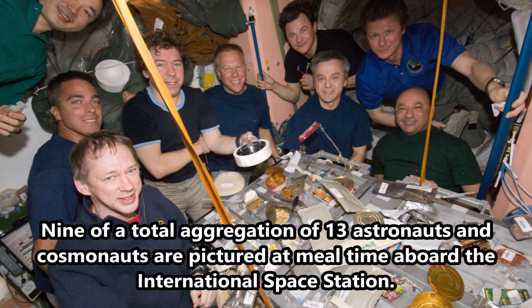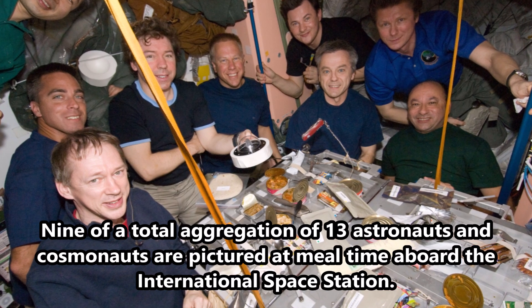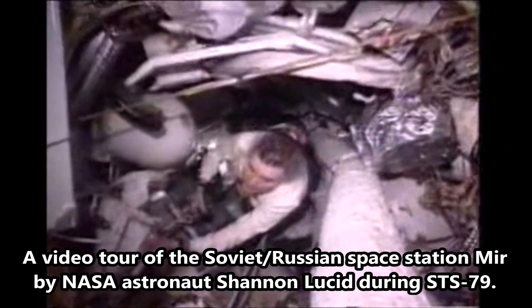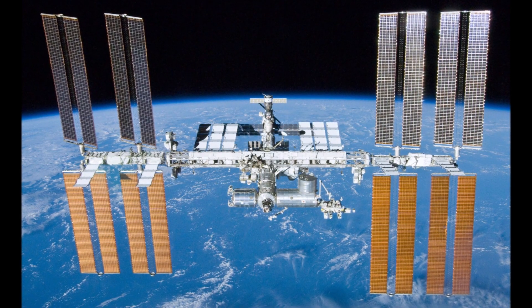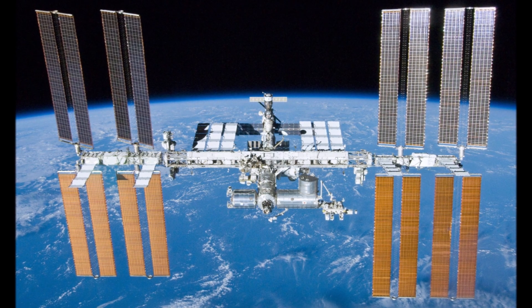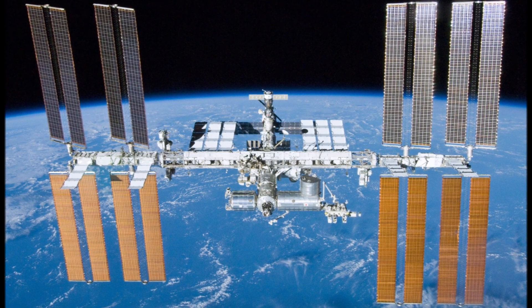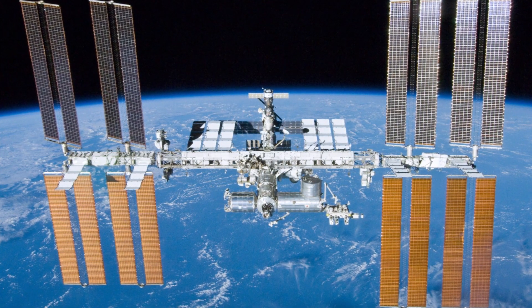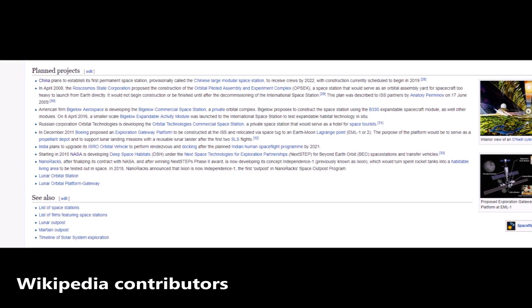The ISS is the longest-running manned space station ever, continuously manned since November 2, 2000 — over 15 years. The previous record was held by the Soviet space station Mir at almost 10 years. The massive dimensions of the ISS are a length of 239 feet, a width of 356 feet, and a height of 66 feet. The ISS weighs just under a million pounds and is expected to be in service until at least 2024.